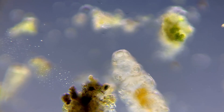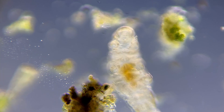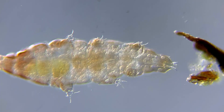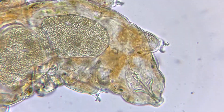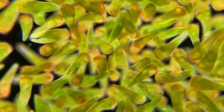Most tardigrades are roughly 0.02 inches long, but the smallest ones can be ten times smaller than that, and the biggest ones only grow to around 0.07 inches. Even though these animals can have several thousand cells, they are so small that some single-celled organisms, like stentas, are far larger.